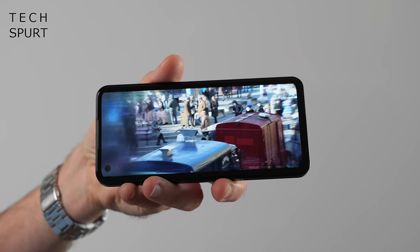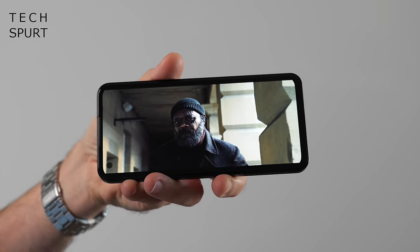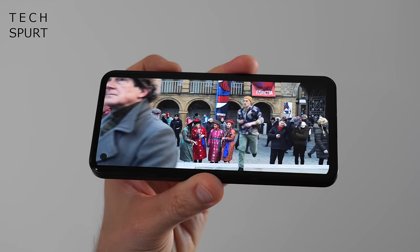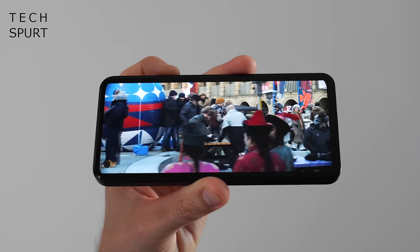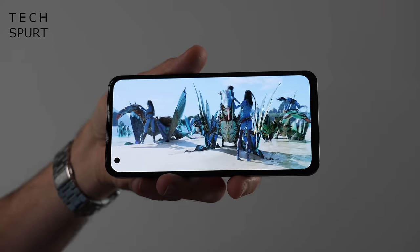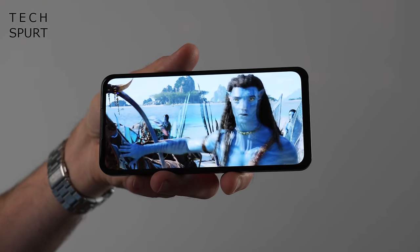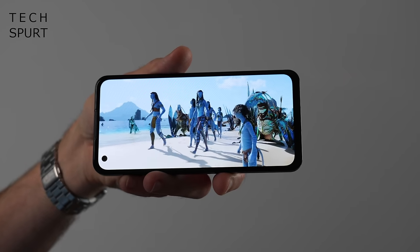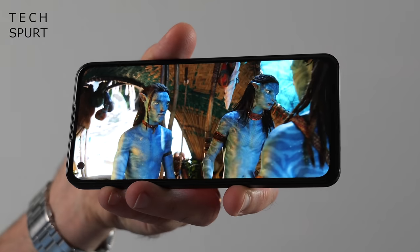The Asus Zenfone 10 boasts a 5.9 inch AMOLED panel manufactured by Samsung — full HD plus resolution, 445 pixels per inch, so pleasingly crisp visuals. As with all flagship OLED panels, you've got poppy colours, deep blacks, crispy contrast. At the time of shooting, the Zenfone 10 wasn't able to stream HDR content in Netflix, hopefully just something that will get sorted ahead of launch. Brightness is excellent — auto brightness does its job perfectly and even on a crazy sunny day there are no issues with outdoor visibility. It's not an LTPO display however — that refresh rate will switch between 60, 90, 120 and up to 144Hz for supported games, and can also drop down to 30fps for the always-on display.